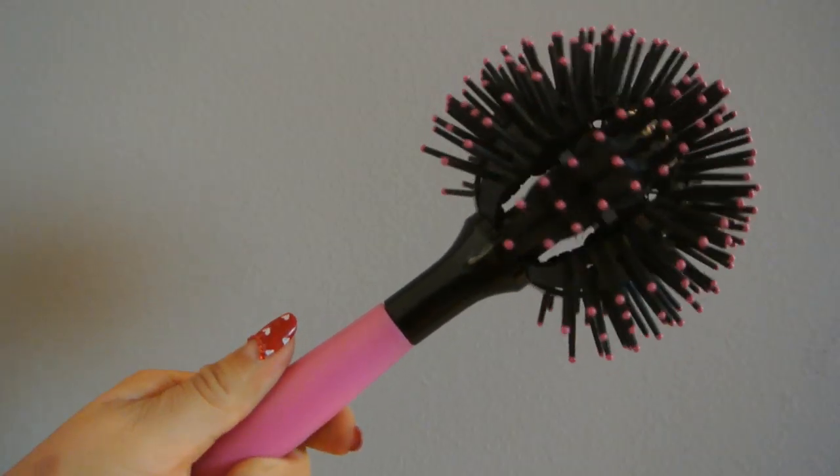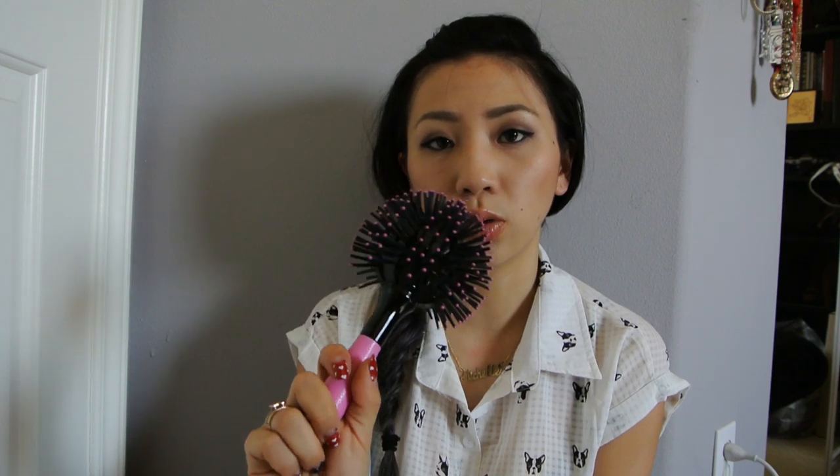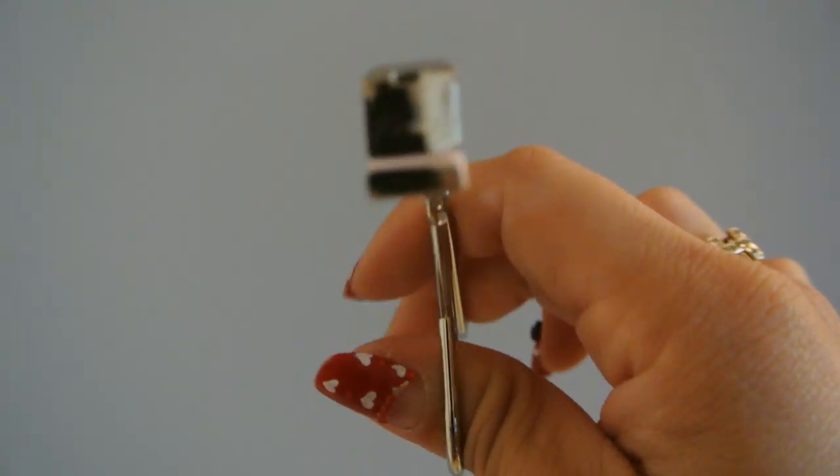My eyelashes are a millimeter long, and hopefully this eyelash serum will work. I got this cool little 360 brush — I've been trying to teach myself how to blow dry my hair and it's not going too well, so maybe this little interesting tool will help me out. I got an individual lash curler — instead of getting all of your lashes at once, I can get a little bit at a time to get the inner corners.